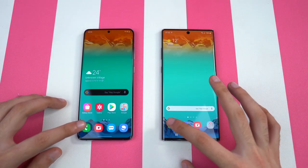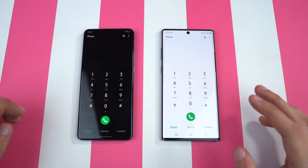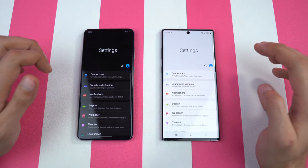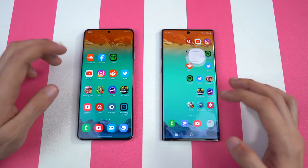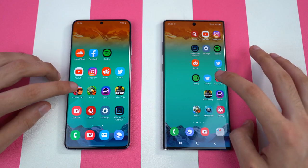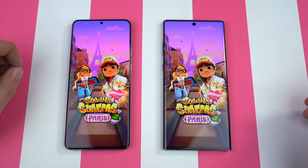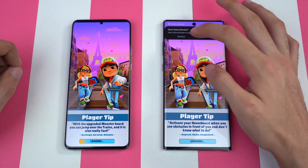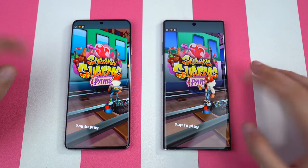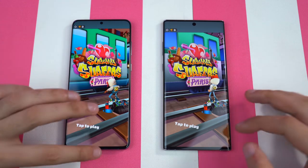Starting with the basic stuff first — phone dialer, and that was about the same on both phones. Settings felt a little bit quicker on the Galaxy S20 Plus. Moving on to some third-party apps, starting with Subway Surfers. The Exynos 990 is super fast, whereas the Galaxy Note 10 Plus took some time there.